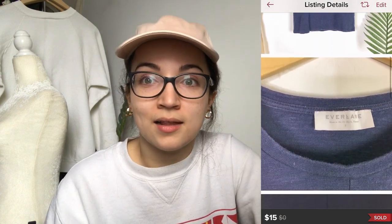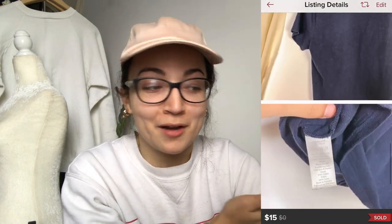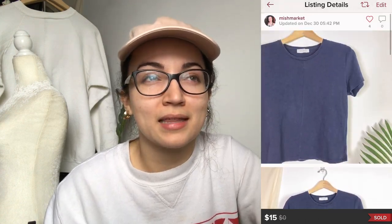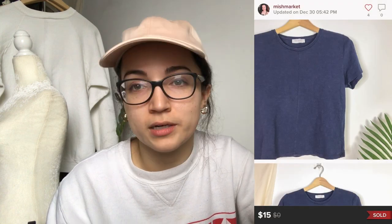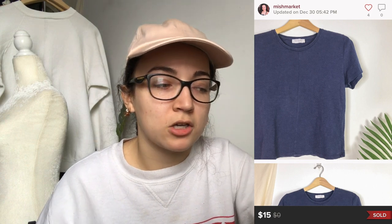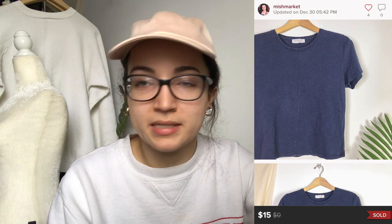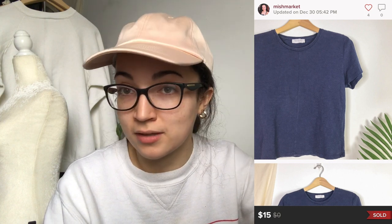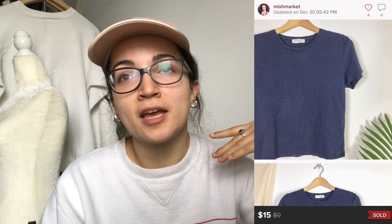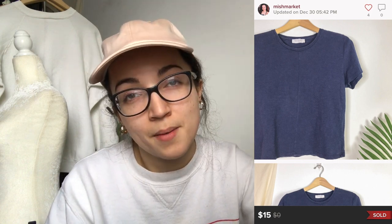This next brand I want to call a bolo, but it doesn't retail for a huge amount — it's Everlane. It was a t-shirt and it sold for $15; my earnings were $12. Part of why people love Everlane is the approachable price point and their radical transparency. I love Everlane, but it doesn't always resell for a ton. I'd say their jackets, cashmere, shoes, dresses, and jeans do better. Their jeans retail around $68, so you might resell them for $30–$40.